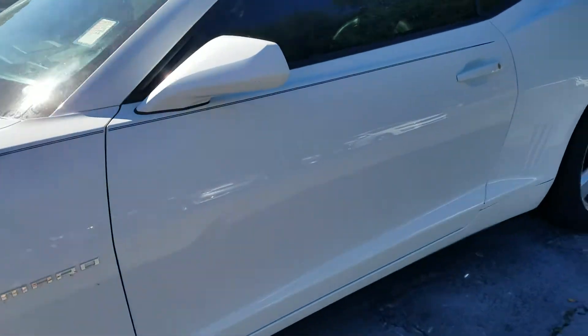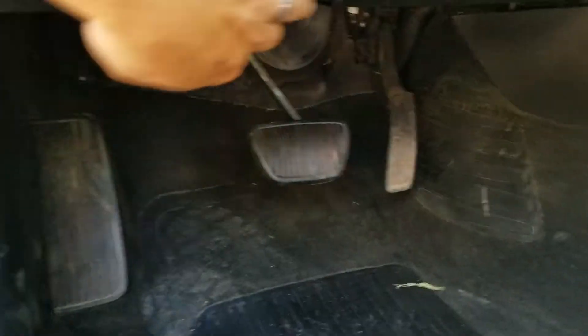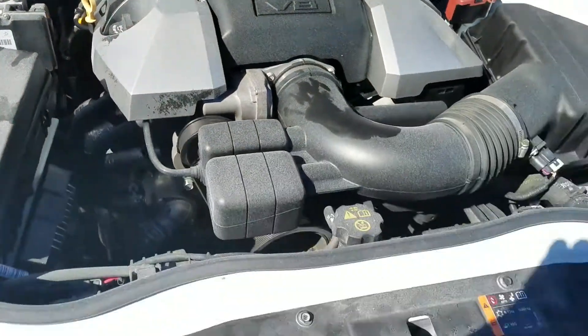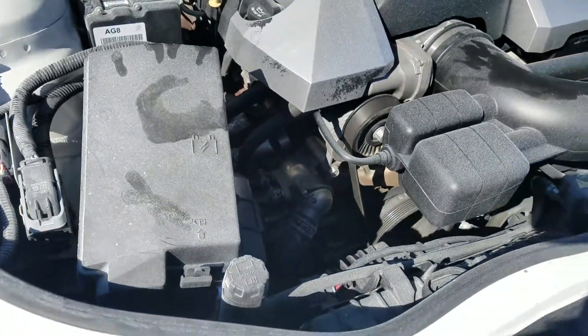I'm going to pop the hood here and show you the engine. This is the best part about the car — it's the V8. This car's got 425 horsepower. Looks a little dusty, needs a good cleaning up.